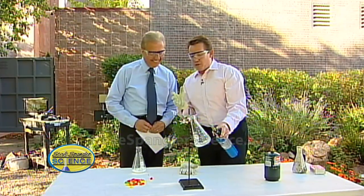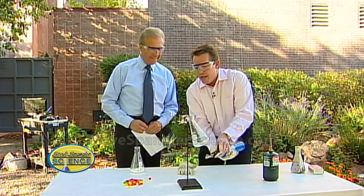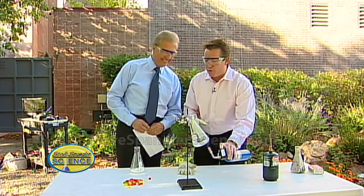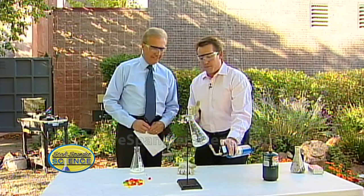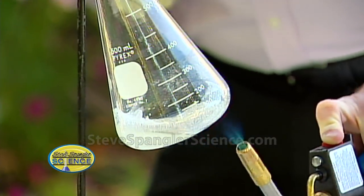I was talking to the kids about energy and it's hard to teach kids about food having energy sometimes, so I wanted a demonstration to show this. This is a classic — it's the gummy bear demonstration. What we have here is a powder that's been turned into a liquid.